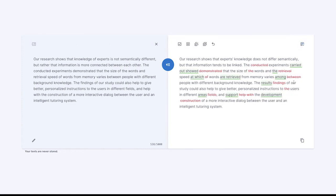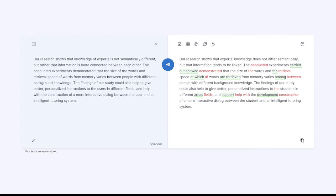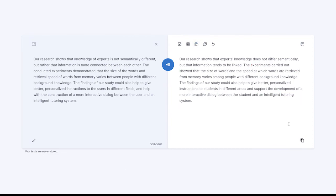You can even edit the improved text manually. Let's change this word, and this one. And let's delete this. Now let's finalize the improvements and copy the new text. All set.